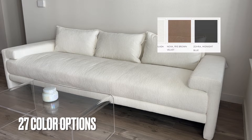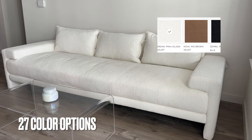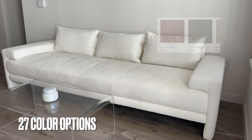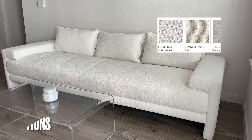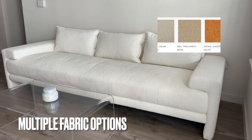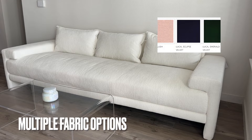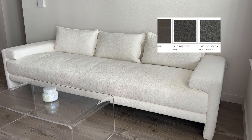This couch comes in 27 different colors, which is very impressive. So if the cream light color neutral is not your style, there are definitely a lot of other options to choose from. In addition to that, you can get them in different fabrics as well — everything from wool to twill to linen weave. There's just a lot of variety and different ways you can go with this couch if you like the style itself, which I thought was a pretty impressive perk.